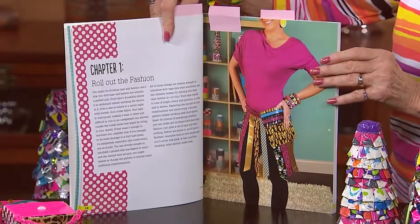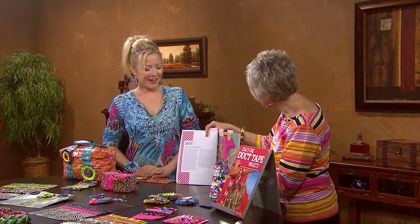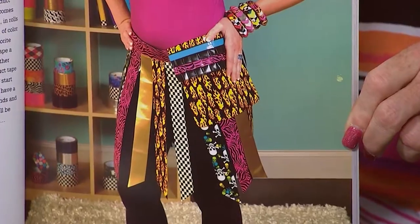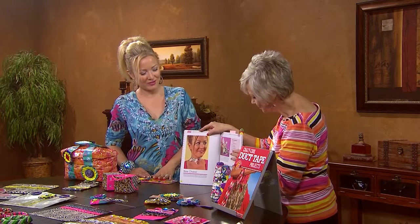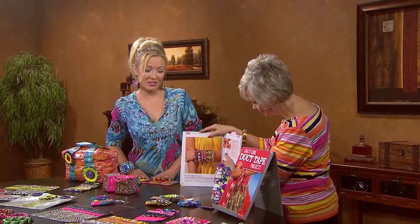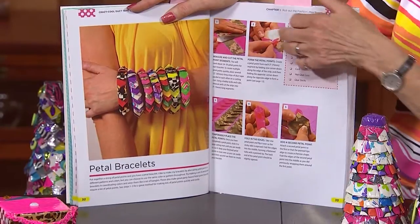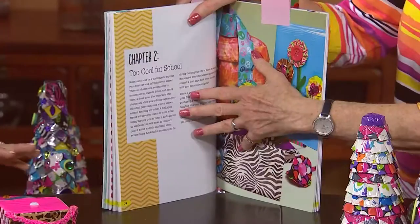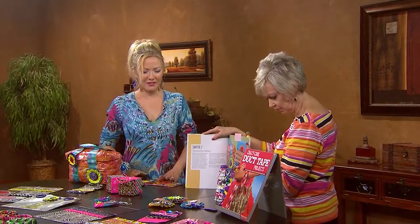The first chapter is on fashion, and you have made just about everything, including our bracelets — we're going to show more bracelets in a little bit. You've got a little kilt on — a little spin on the Irish kilt — with a little pocket and it's really fun. You could do that in any different color or pattern to suit your personal style. And there's a little choker — a really easy one — we put it at the beginning of the book just to get you started.